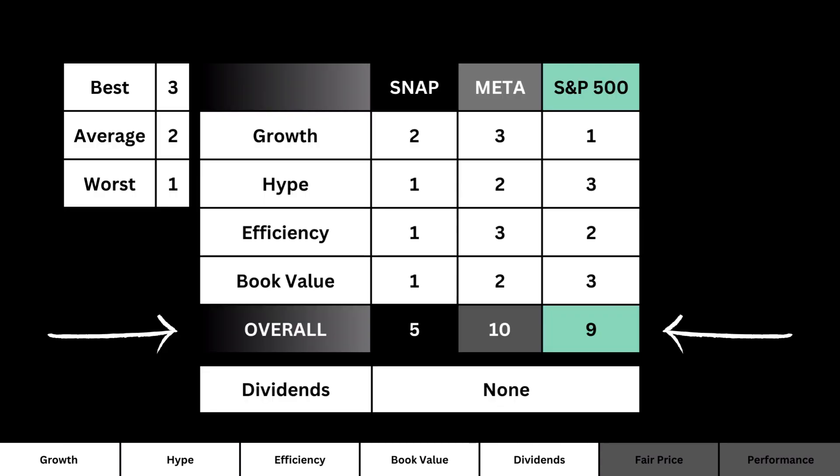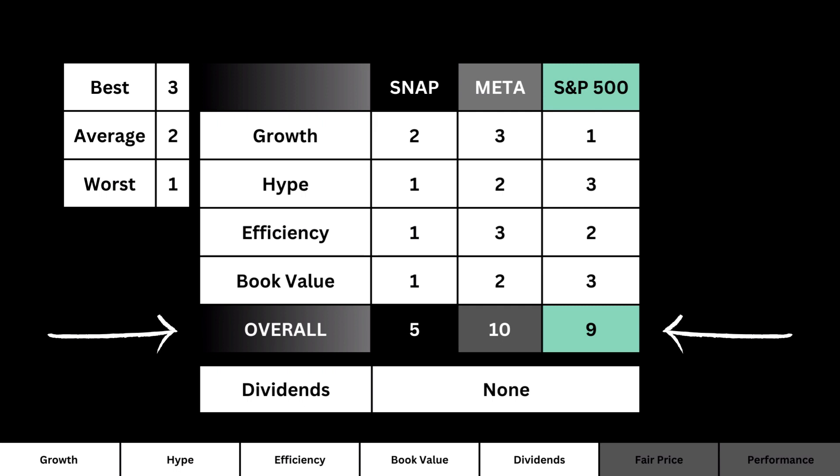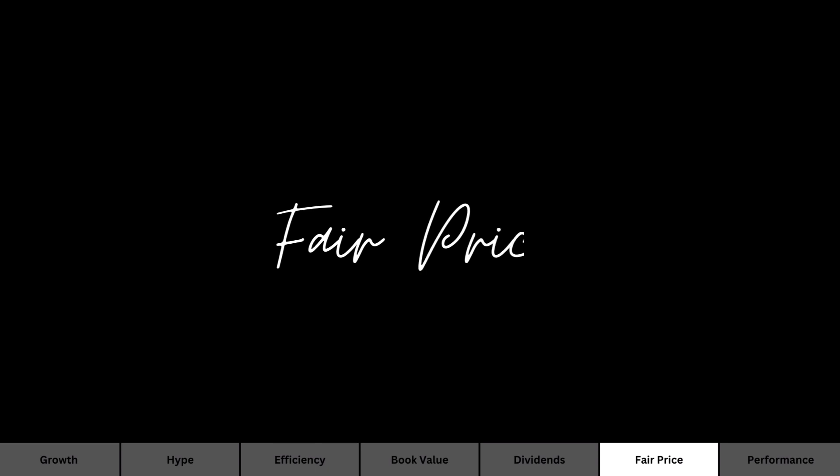Now that we've looked at the five metrics that tell us about the business, let's see which is a better business. What you can see is a scorecard comparing our company, its main competitor, and the S&P 500. Comparing the overall score, you can see which is a better investment solely on its business fundamentals.